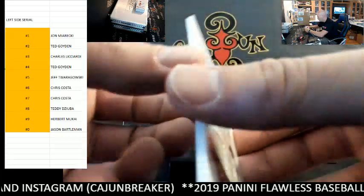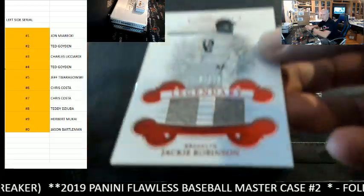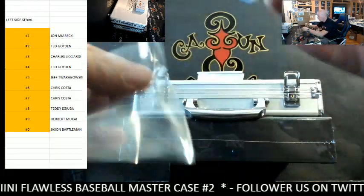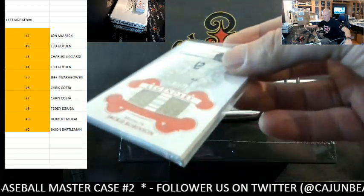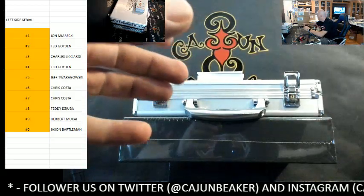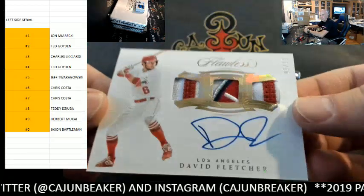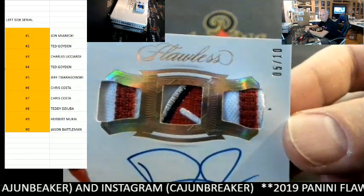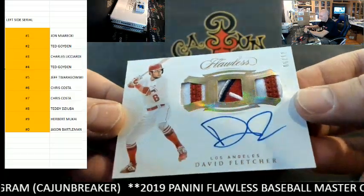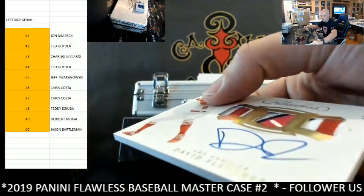Mr. Chris, Jackie Robinson — game used. Next up, we got David Fletcher, 5 out of 10. Five out of ten goes to the five spot, Mr. Jeff — nice triple jersey Otto David Fletcher.